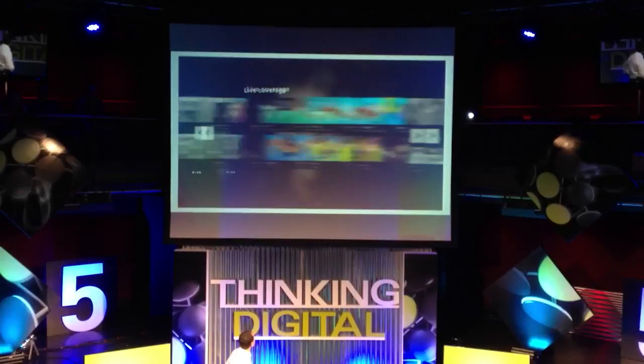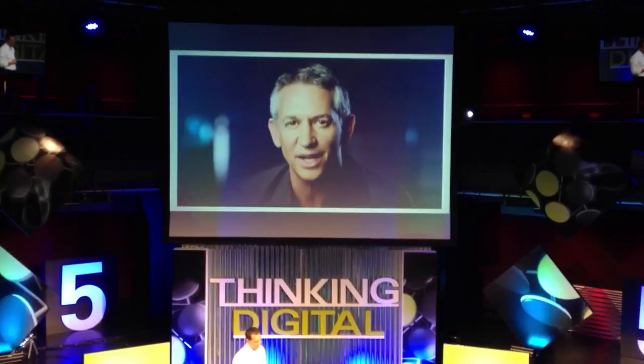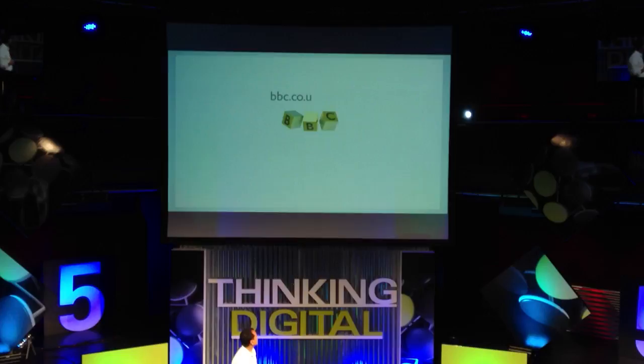In short, with the BBC's new live interactive video plan, we're giving you complete control of what you want to watch and when you want to watch it. Go to bbc.co.uk/sport to never miss a moment of the Olympic Games on the BBC.